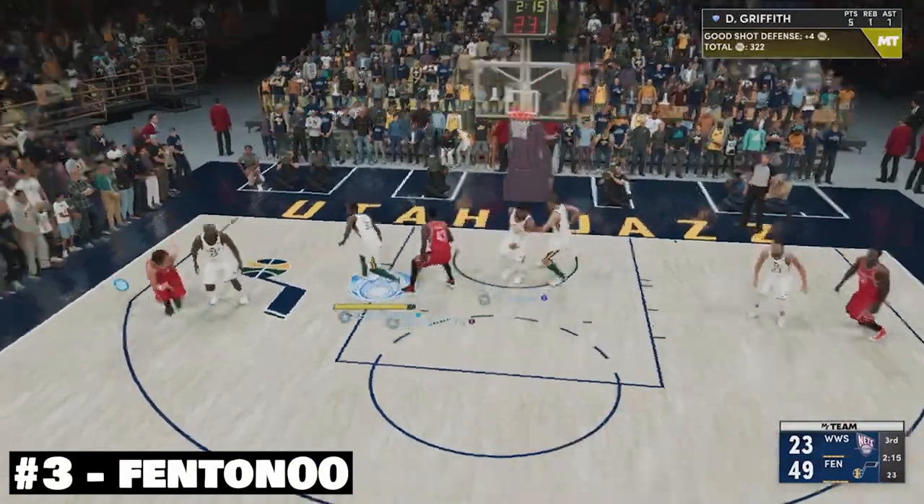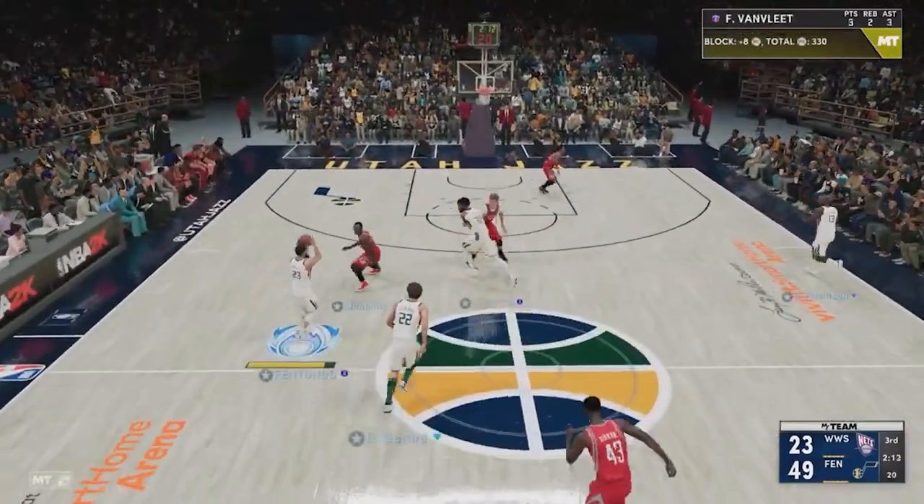At number 3, once again Fenton coming in with a fantastically timed poster dunk.